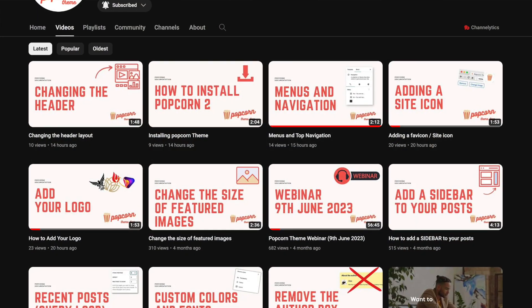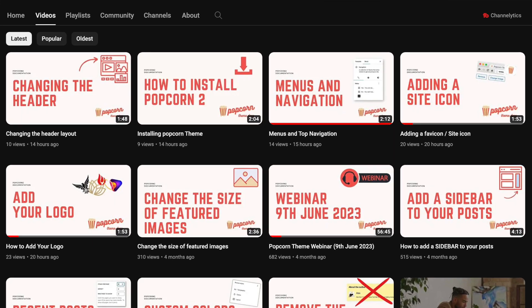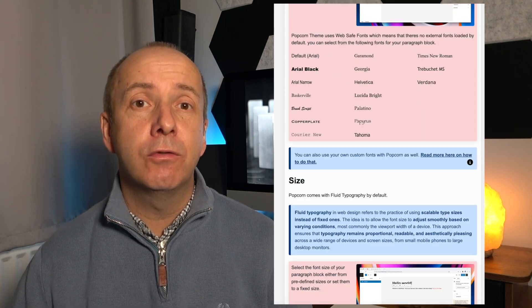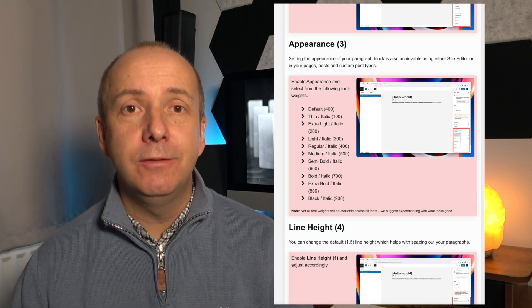We have a channel for Popcorn Theme where you can get instructions and tutorials. We also have lots of written documents as well. You can see on the screen we've been adding them like crazy recently, and you can find lots of information on how to use Popcorn Theme to create something very unique.